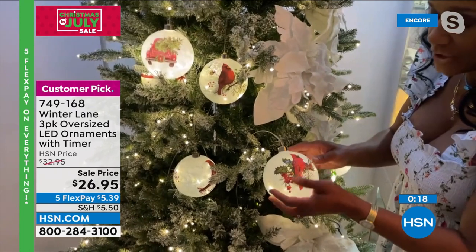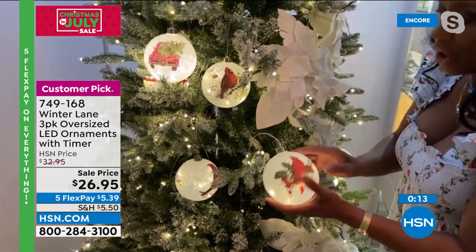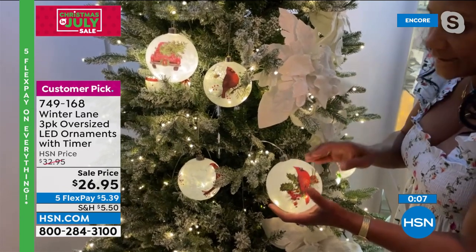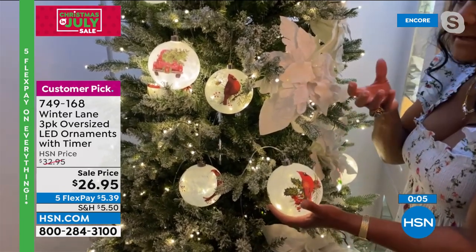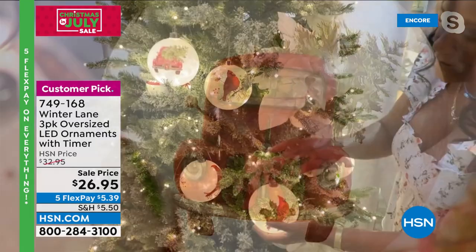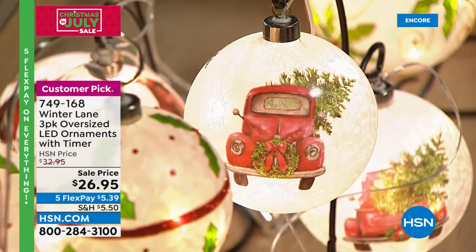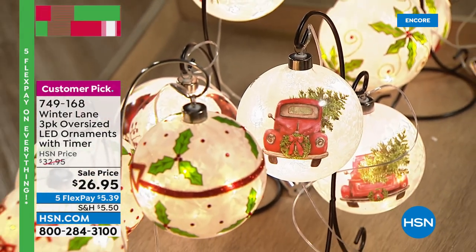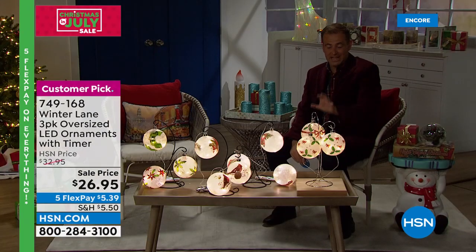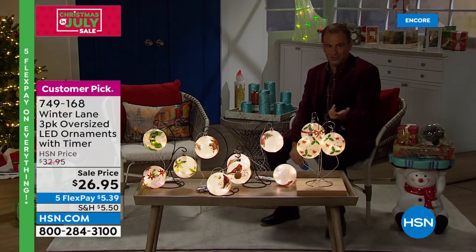It's in a semi-frosted orb with seven clear string lights inside. Because of the frosted spraying on the inside of the glass, the lights are just peering through — it's not fully clear. A little bit less frosted on the Holly. Really nice. $26.95 for all three of the oversized ornaments with timer and batteries included.